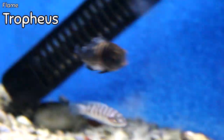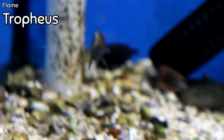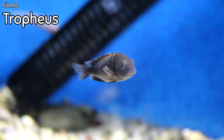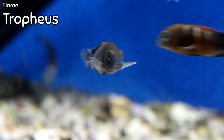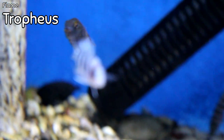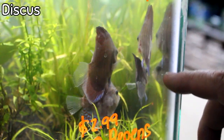Flame tropheus came in this week. If you're an African cichlid collector, tropheus have got to be at the top of the list — there are so many beautiful varieties of this type of fish. These flame tropheus are the first ones I've had this year.